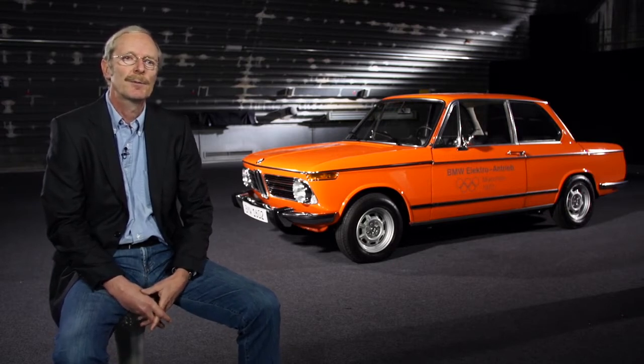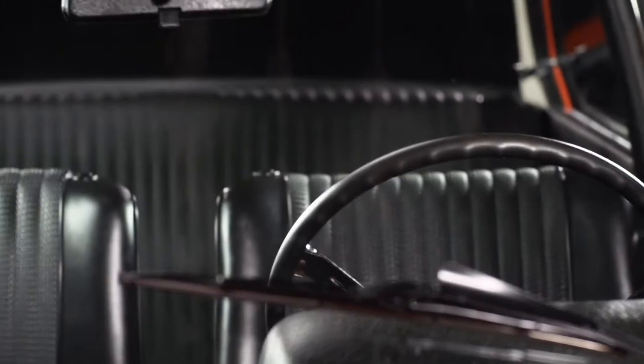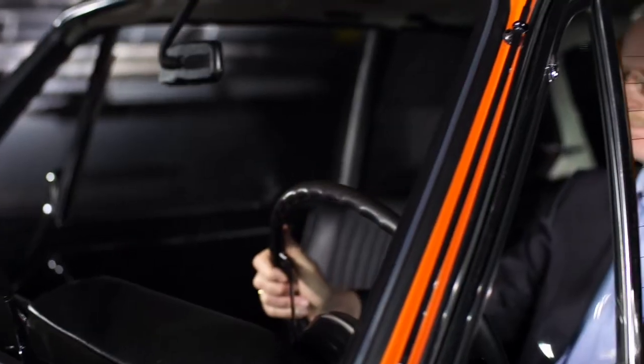Starting then, BMW had an increased focus on electric drivetrains and over time built a lot of different models, which became the foundation for today's BMW electric vehicles. The BMW 1602 electric is seen as just a first attempt at development rather than a viable solution, but it was the birth of electric mobility.